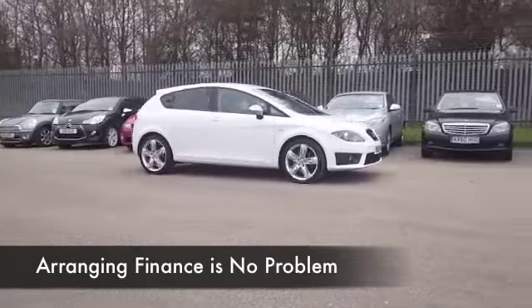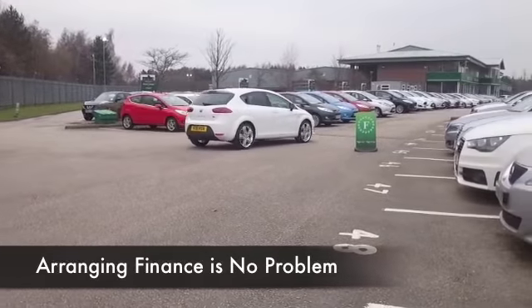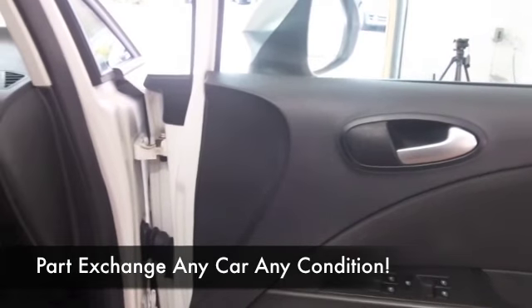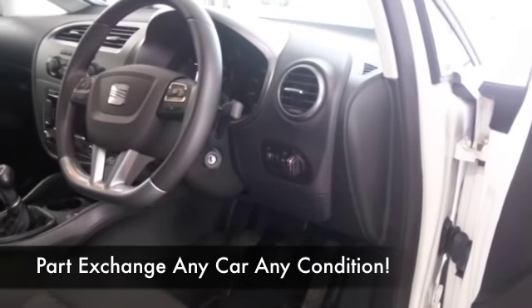This particular car looks great in brilliant white, and you've got all the right kit including DAB, Bluetooth, and best of all satellite navigation — all included. So I think you'll be quite happy with the specification. This one is going to return mid-50s MPG combined.